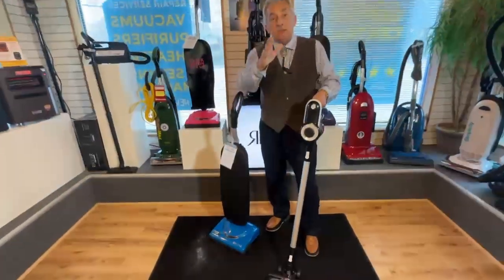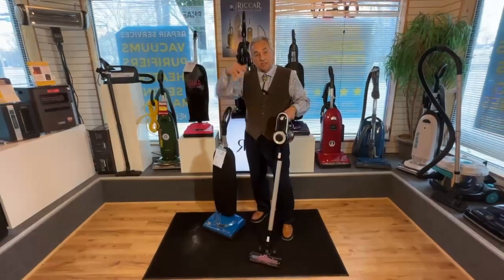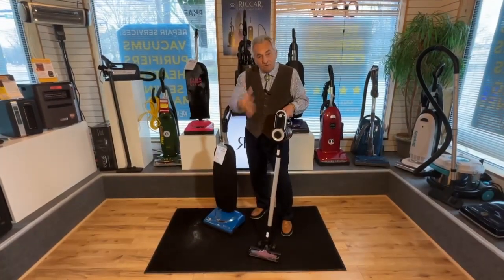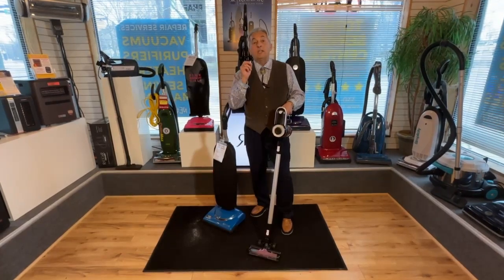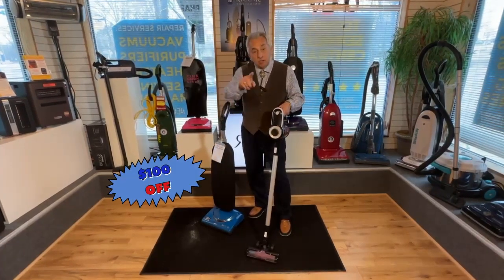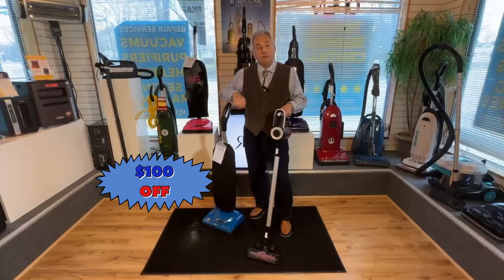It is actually rated by the National Carpet Institute as the deepest cleaning upright vacuum in a cordless version sold today. And right now you are getting a hundred dollars off. Bring your old dust leaker in here and we'll give you an additional trade-in.